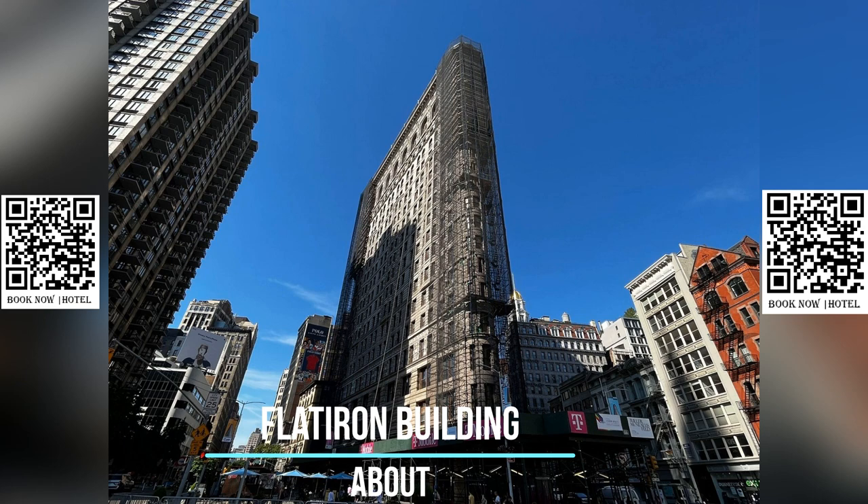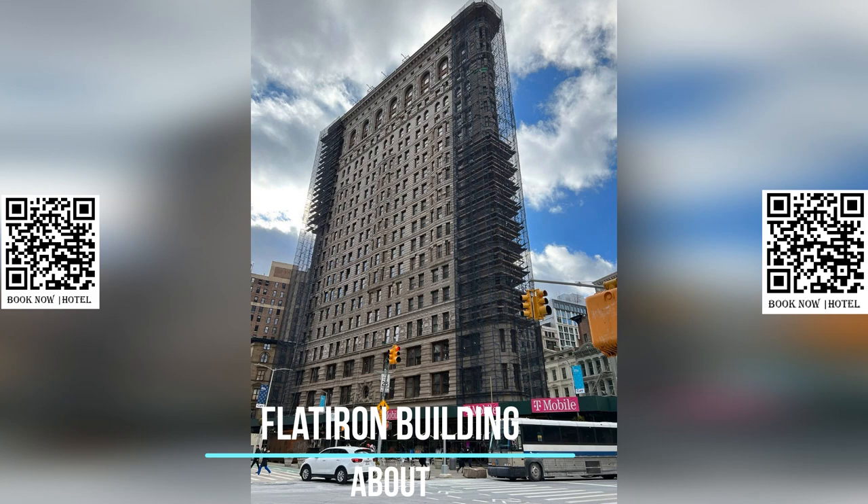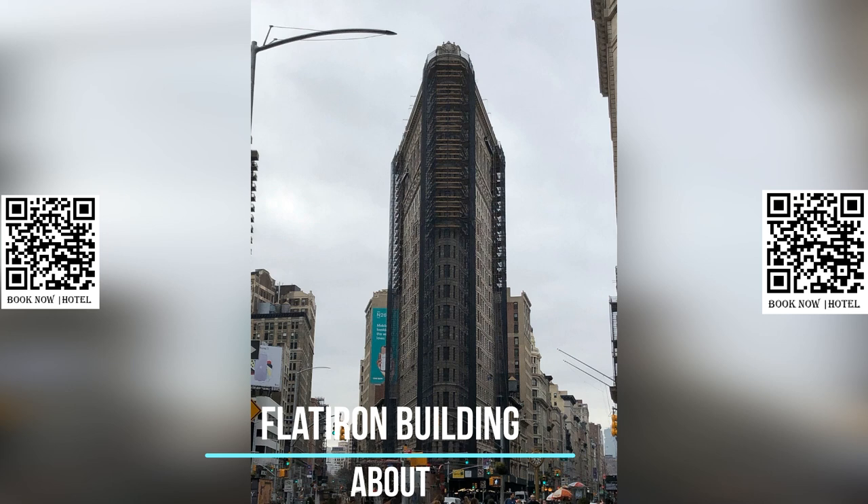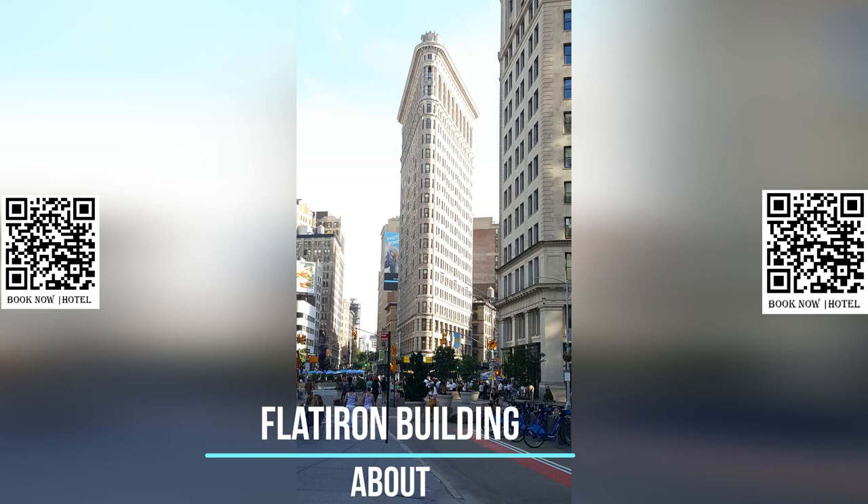The building's facade is equally impressive, with its limestone base and glazed terracotta upper stories. Its steel frame, designed by Purdy and Henderson, was built to withstand extreme wind forces. The Flatiron Building's design is based on a classical column, with three distinct sections that give it a unique and elegant appearance.